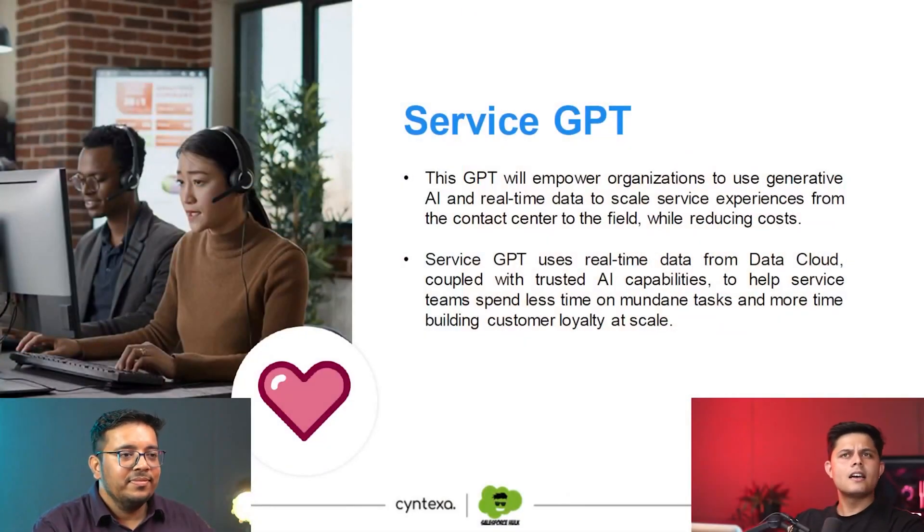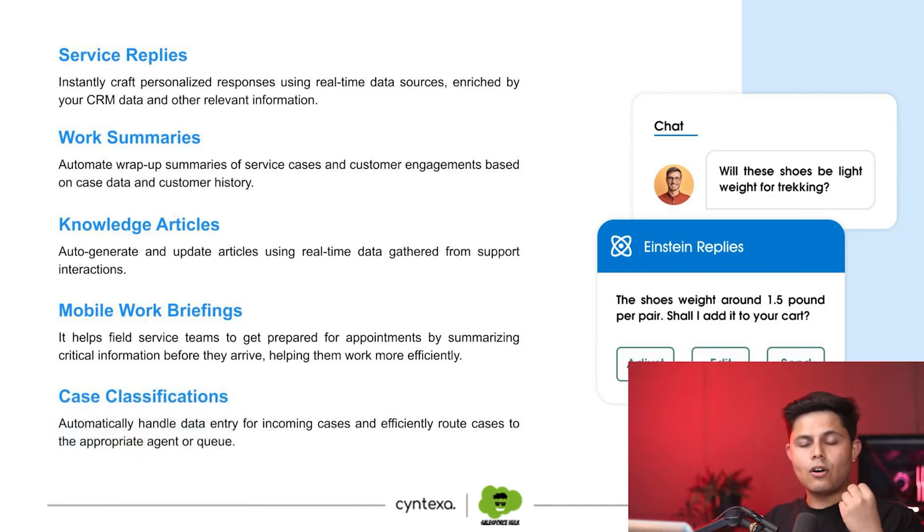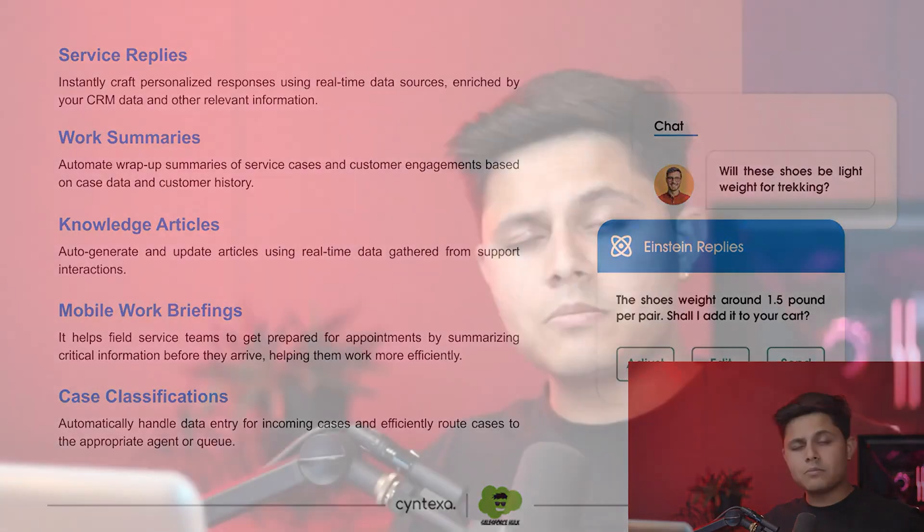Service GPT helps you increase the customer experience with the power of AI. Let's talk about how it does that. Service Replies uses real-time data sources — whatever data is present in the CRM, it picks up that data and gives you replies on its own, without the support rep working on it. For example, there's a customer support request raised by a customer: they received a t-shirt in black but ordered it in gray, and the size is also different.